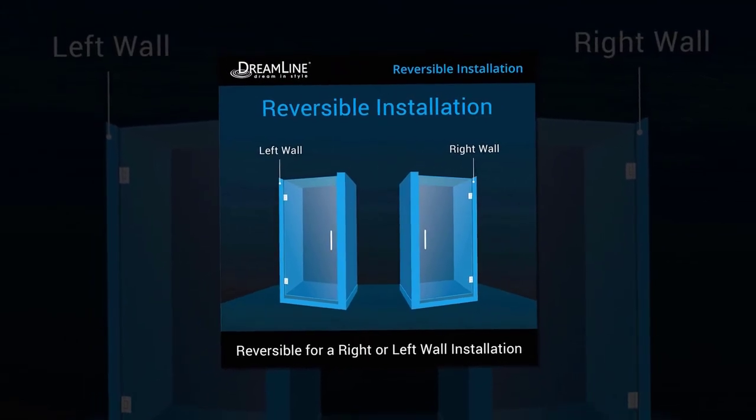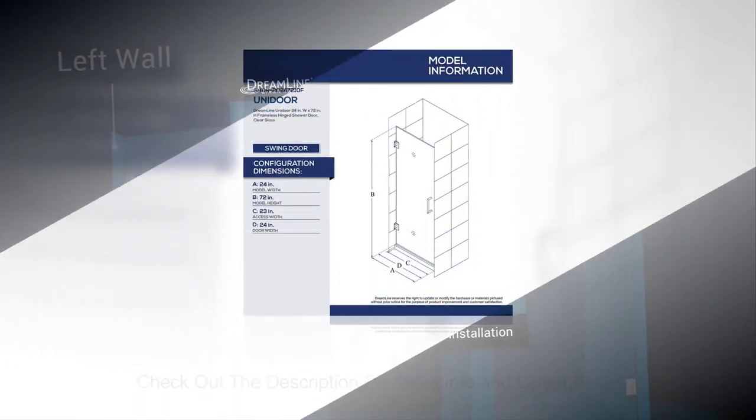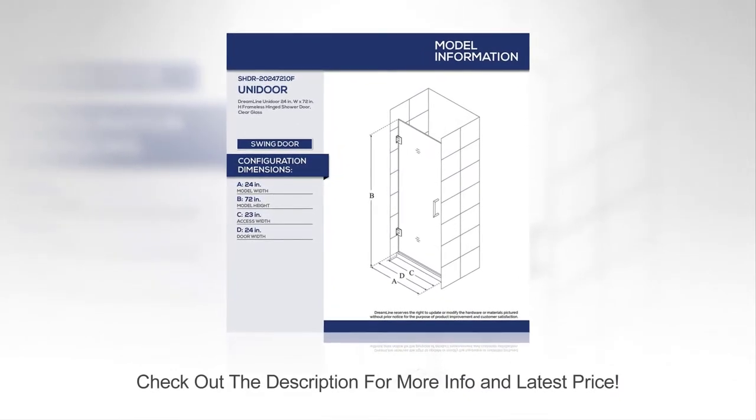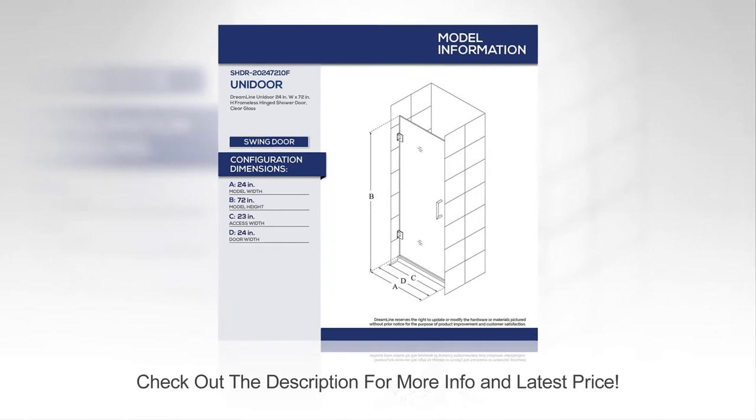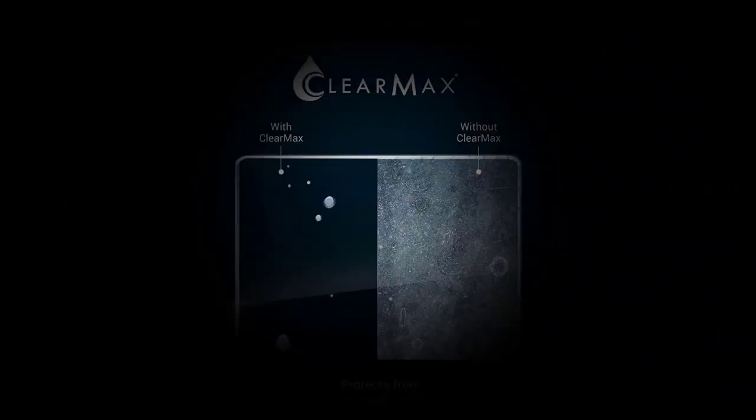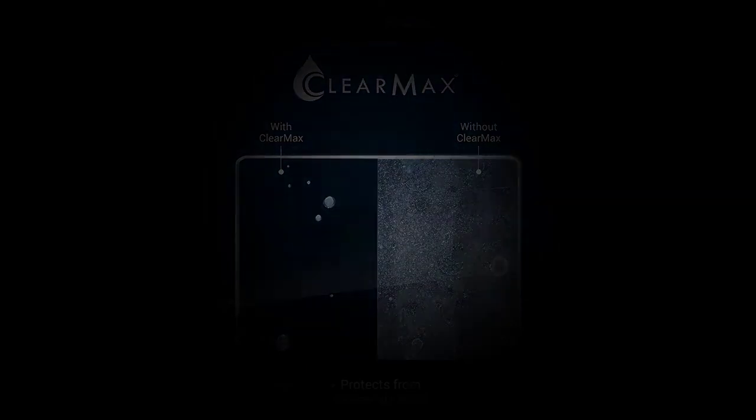What we like: thick tempered glass — 10mm thick. This is a good thickness to ensure safety. Water and stain-resistant coated glass — the coating makes this one so easy to clean, it's pretty much maintenance free. Self-closing hinges for a smooth closure. Check out the description for more info and latest price.